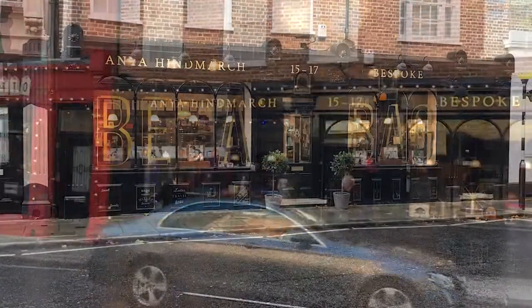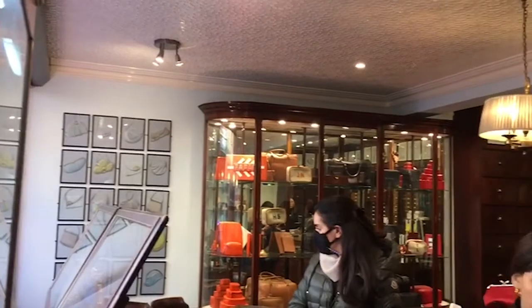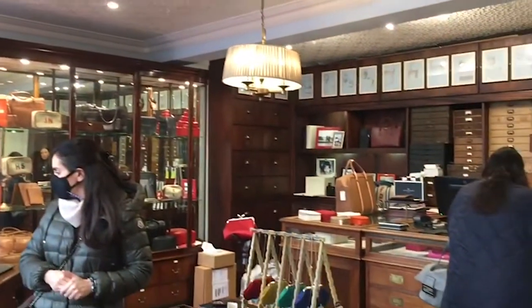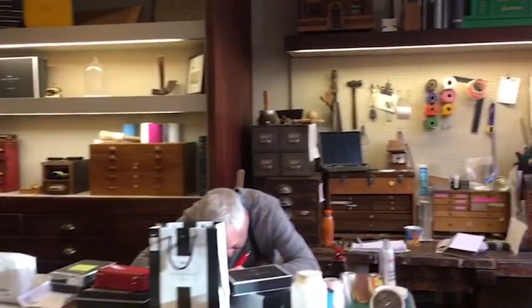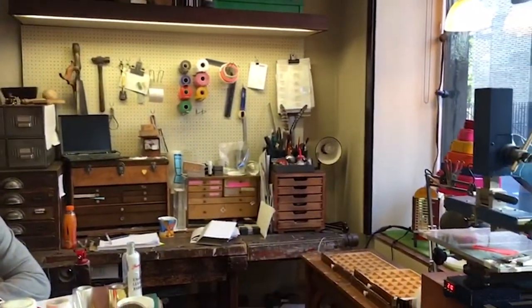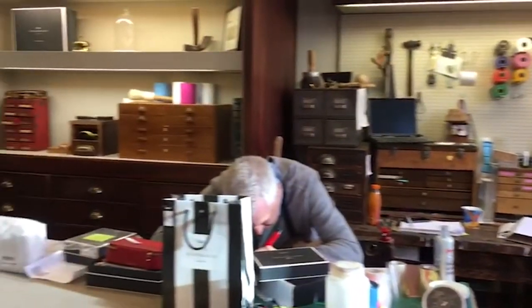The Bespoke Store feels like a Victorian shop, with its old, warm timber panelling and vintage display cases. It has a wonderful workshop where you can have your own handwritten message embossed or hand-stitched onto your bag by its resident craftsman.